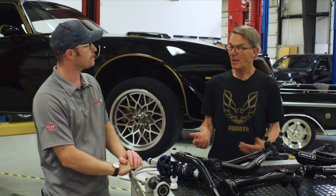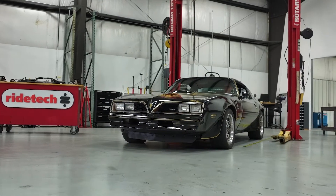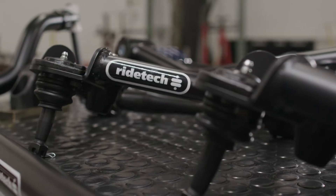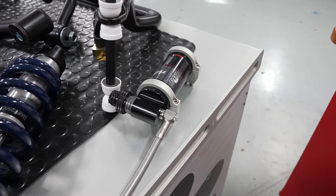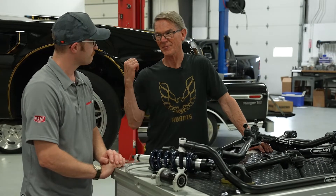Well Juan, my pulse is racing. I get excited about suspension, especially about it going on my Firebird project car. The quality that I see in these products — they're strong, they're beefy, three-way adjustable shocks. I know enough about suspension to know this is going to transform the handling on my Firebird.